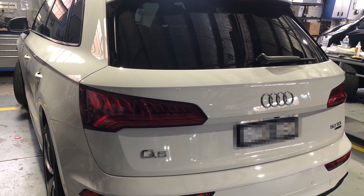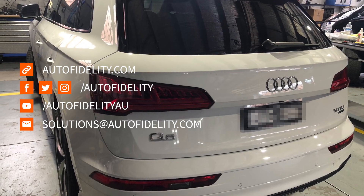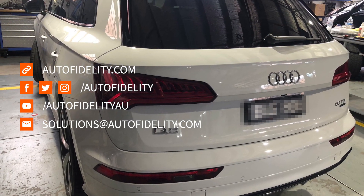My name's Jared Shelley from AutoFidelity. For this or any other automotive solution, feel free to contact myself or the team today.